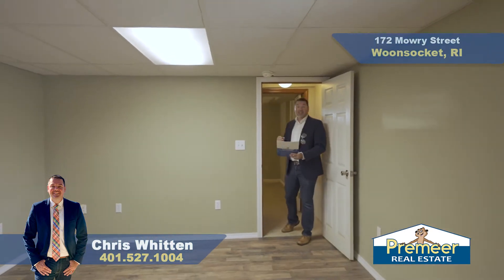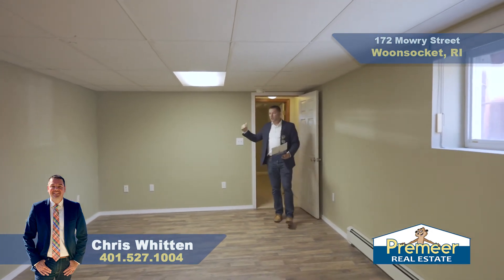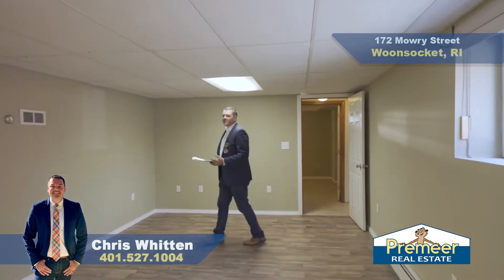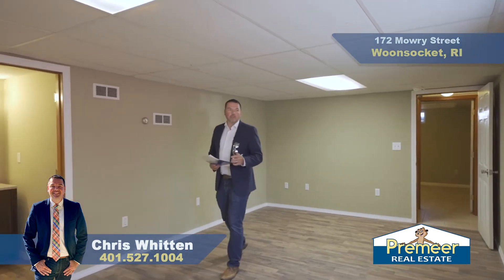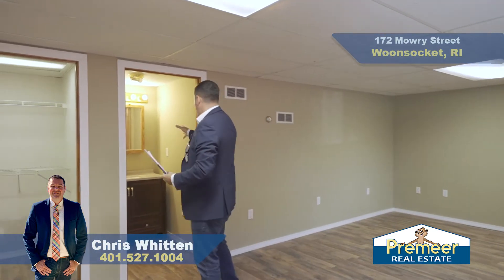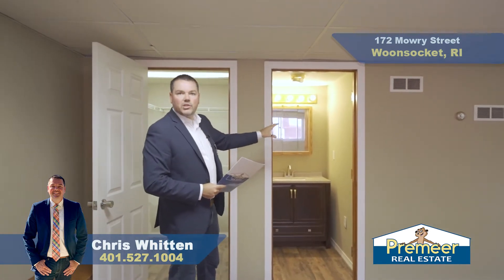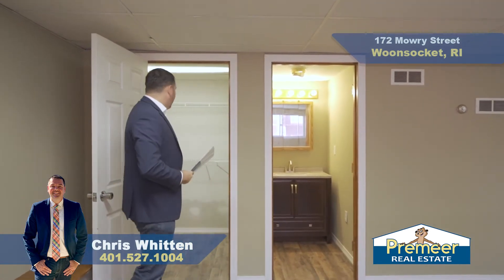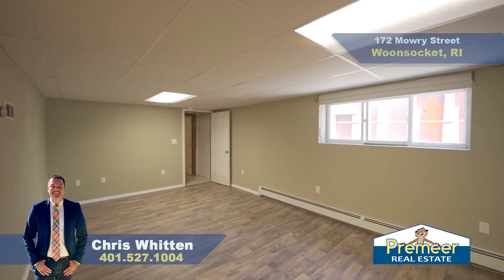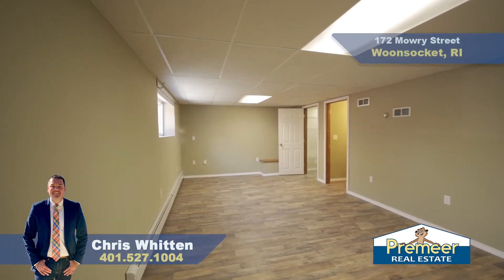The great thing about unit number one — and if you're an investor, you can get a lot more monthly in rent — is that the carpeted stairs right off the kitchen area lead down to two big rooms. Technically you could have a bedroom down here as a third bedroom. You get a form of egress with two very big windows, and there's also a sink down here. You've got a walk-in closet too. This very spacious room can be used as a possible bedroom, and if you're an investor, you know how valuable that is.